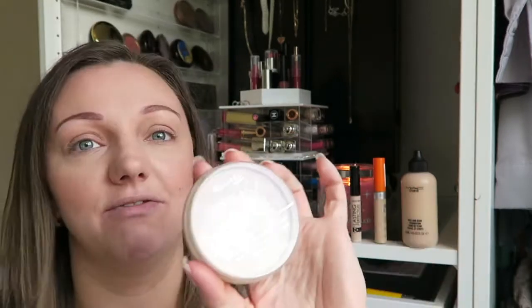To set it all in place, I have used my Rimmel Stay Matte. It's disgustingly nearly empty — I need to go buy a new one. It lasts for about five hours, but I swear by this stuff. So I've set my makeup in place with that.